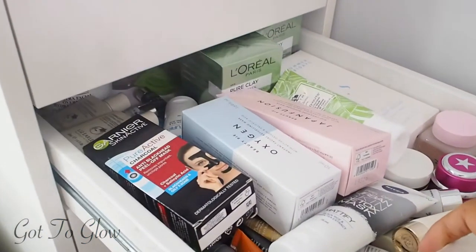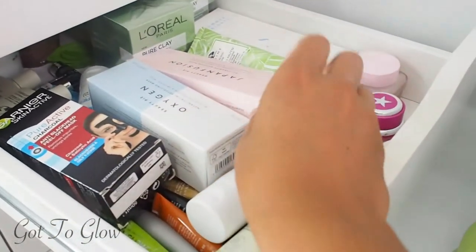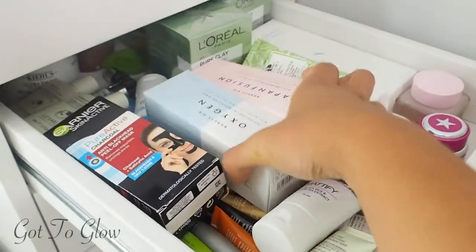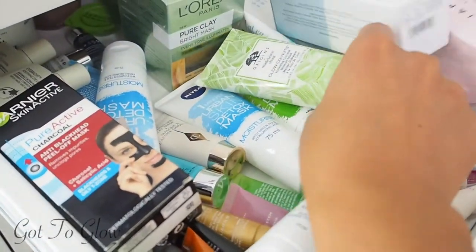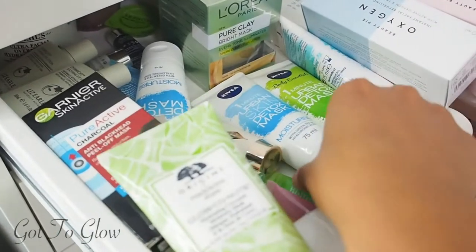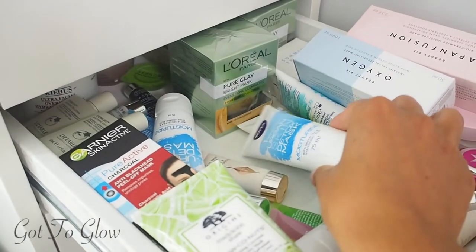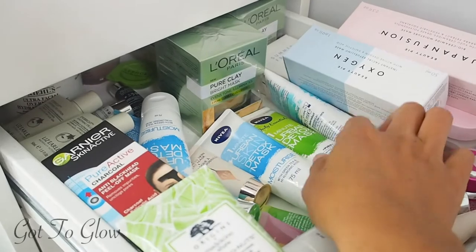In this one we've got facial masks that aren't sheet masks — more liquid or clay masks. We've got two Beauty Pie masks and lots of Nivea One Minute Masks, which they kindly gifted to me. These one minute masks are amazing — I love popping them on in or before the shower. I really love that you can mix and match with them too.